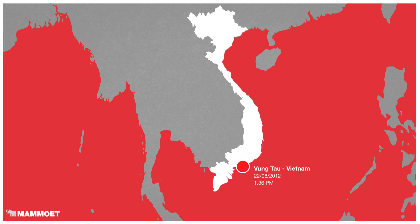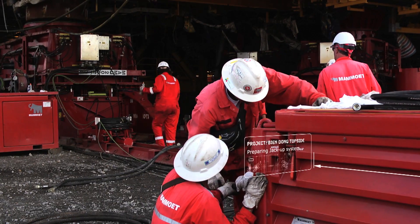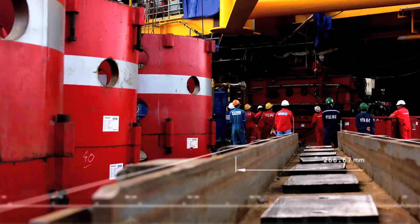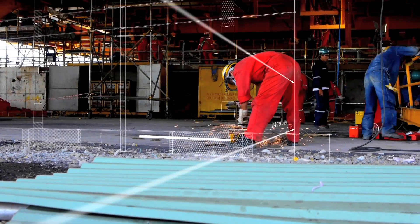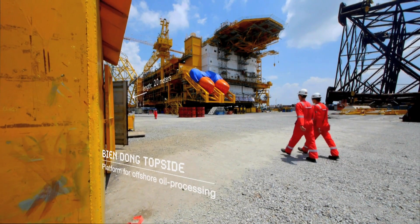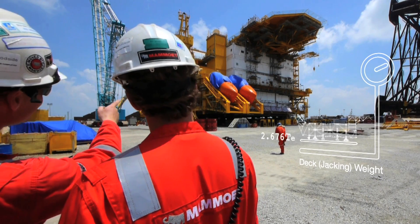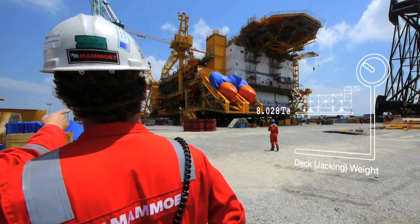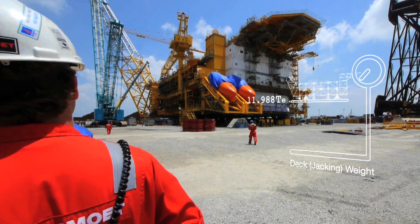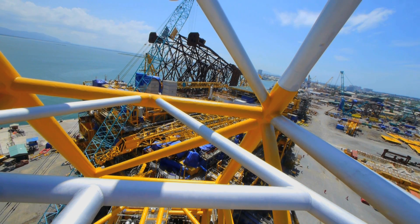In Vung Tau, at the tip of South Vietnam, thousands of workers are preparing the Biadong topside for its maiden journey. Soon this massive platform will be deployed in the South China Sea for offshore oil processing. But there's a challenge ahead: the nearly 12,000 tonne structure is built on land and needs to be loaded on a barge to take it to the seas.